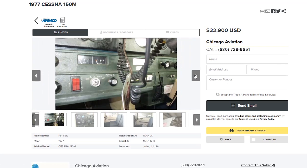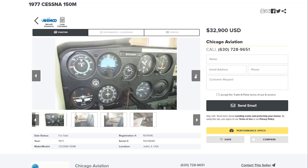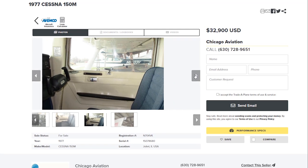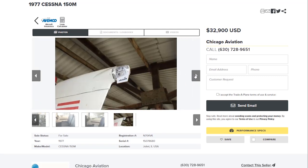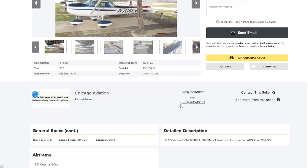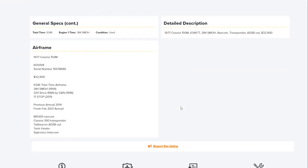I think the ADS-B out is that rear beacon light. The best part about this airplane: 384 hours since major overhaul. So you've basically got a brand new engine for $32,000. You can get this thing and time-build away and really enjoy it. The best thing is you have an airplane.